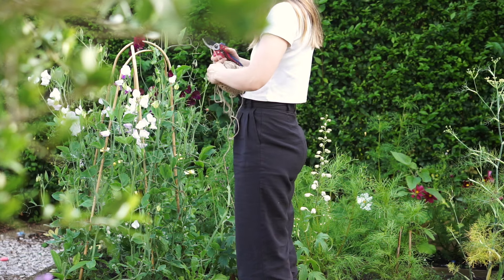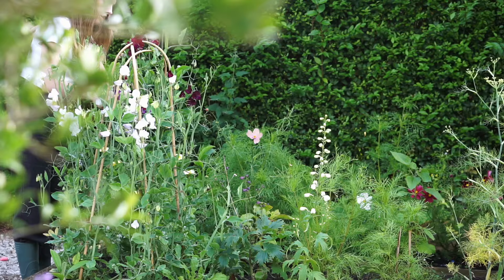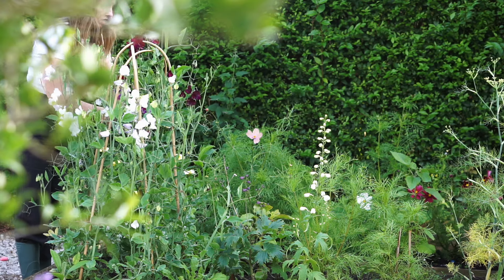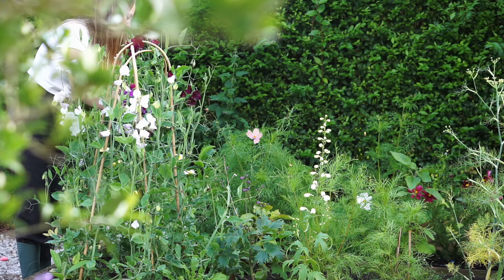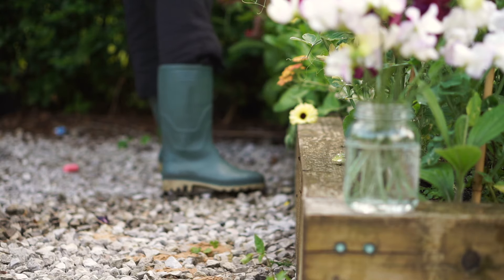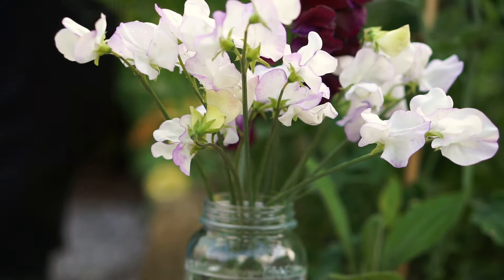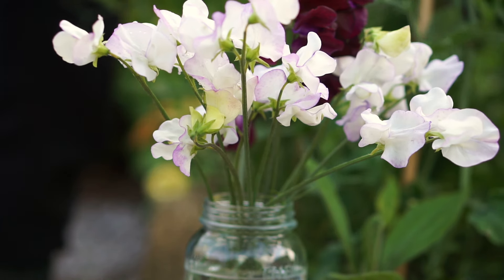Whilst I love an evening spent in the garden, there's nothing quite like an early morning while most are still sleeping and the morning dew is fresh on the grass. The sun is just starting to peek into the garden — it's a moment of pure magic. I hope you enjoy this little tour around my garden.